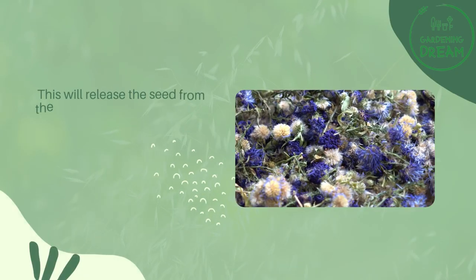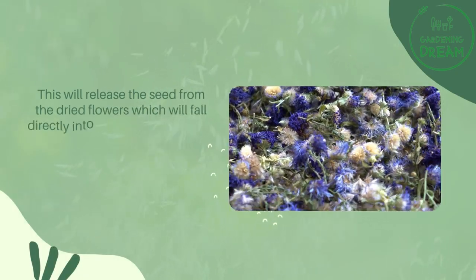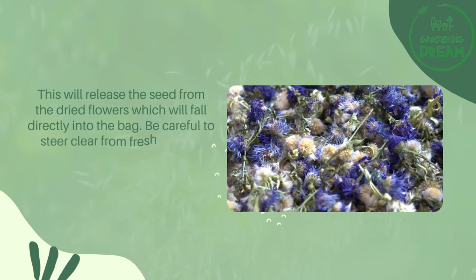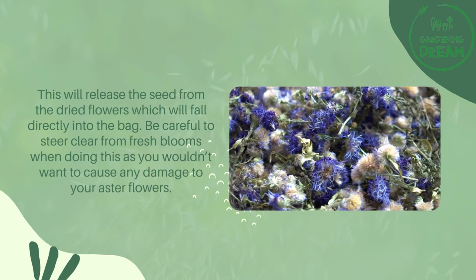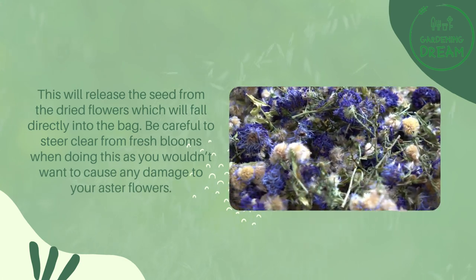The seed head crumbling method. This will release the seed from the dried flowers, which will fall directly into the bag. Be careful to steer clear from fresh blooms when doing this, as you wouldn't want to cause any damage to your aster flowers.